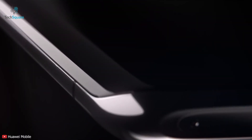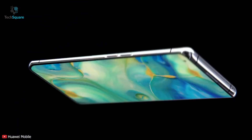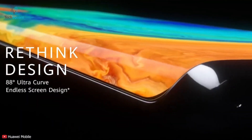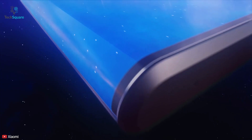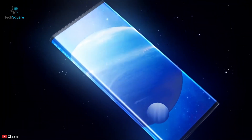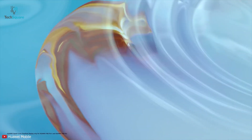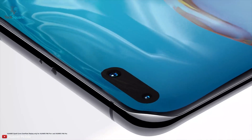Every year there is a new must-have technology trend in smartphones. Last year it was all about foldable smartphones and curved displays extended all the way back. Xiaomi even released a phone, the Mi Mix Alpha, which had a wrapped-around display. This year the must-have smartphone tech could be the in-display front camera.